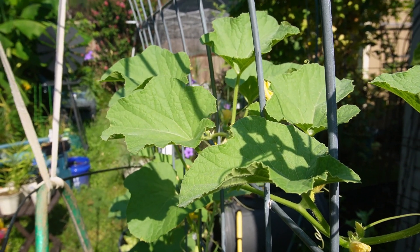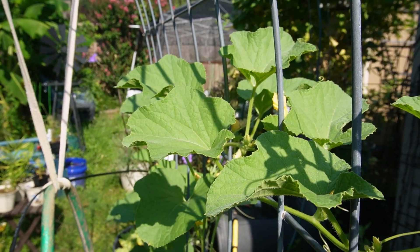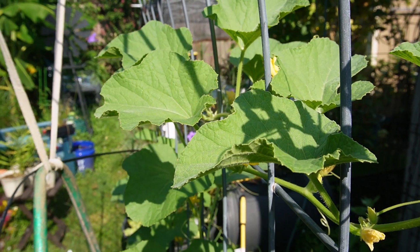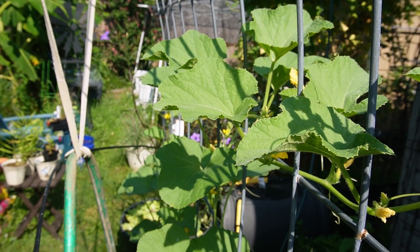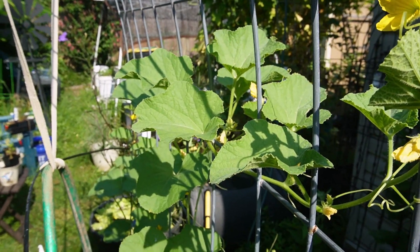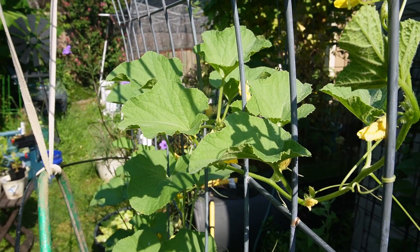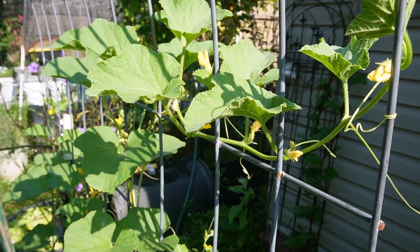If you haven't tried Kajari melon, if you get a hold of seeds now you still might get some, but try to get some seeds for next year for sure. This is — it sort of tastes like a cantaloupe-type melon, and it does really well in hot, humid places. So for us here in Arkansas, it's very, very good.